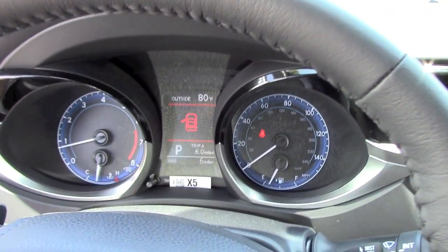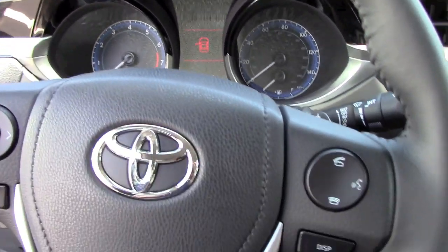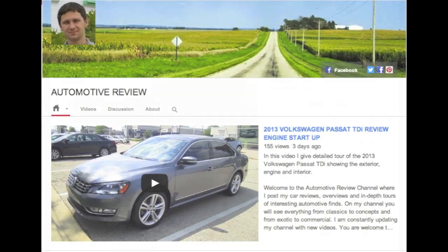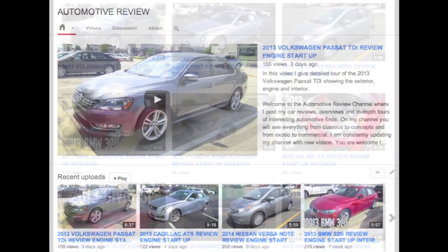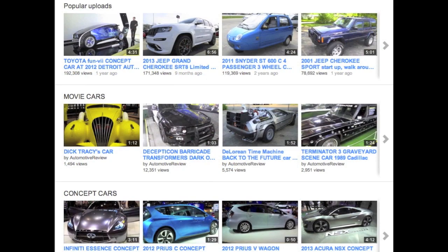That's it for the 2014 all-new redesigned Toyota Corolla. I hope you enjoyed this video. If you'd like to see more videos like this, please visit my channel, leave your comments in the comment section below, and subscribe if you care. Thanks for watching and see you next time.